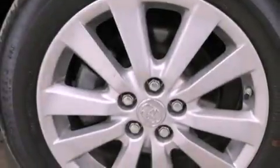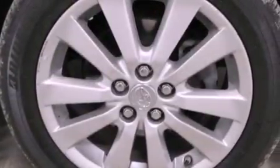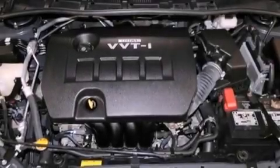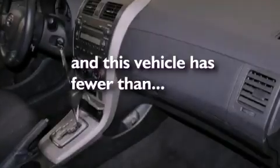Features include satellite radio, a low-tire pressure indicator, traction control and stability control systems, a leather-wrapped steering wheel, performance tires, an engine immobilizer theft deterrent system, a passenger side vanity mirror, multi-reflector halogen headlights, air conditioning, and this vehicle has fewer than 26,000 miles on the odometer.